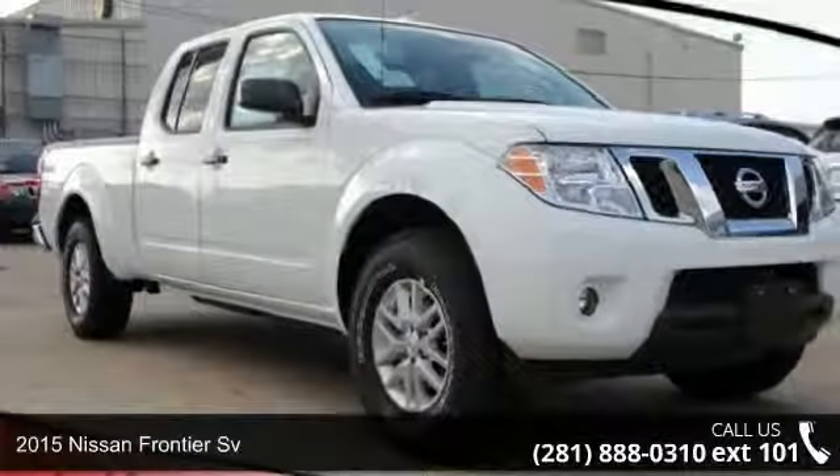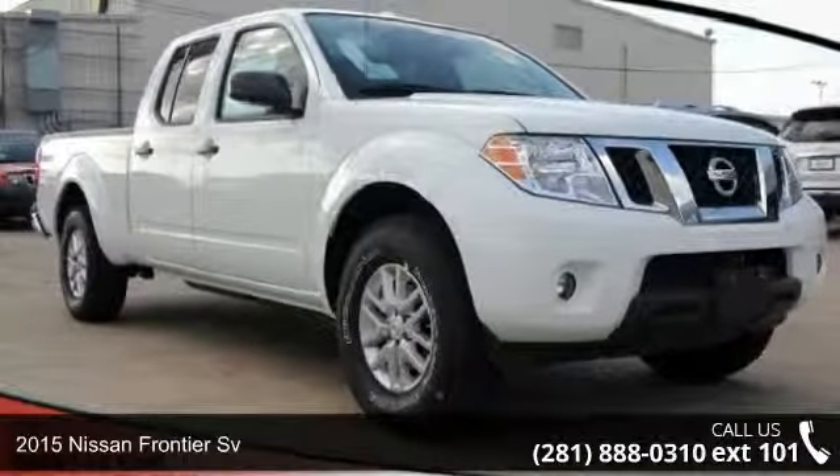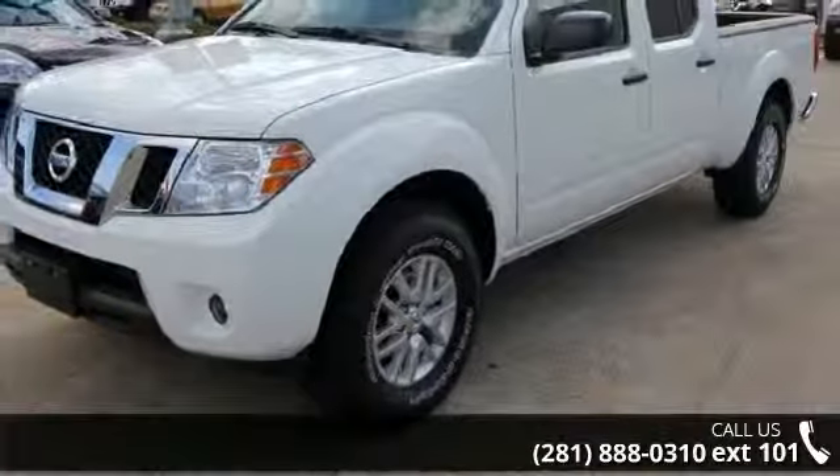Step into the 2015 Nissan Frontier Sievert. If you are looking for a first-rate auto, this one could be yours today.